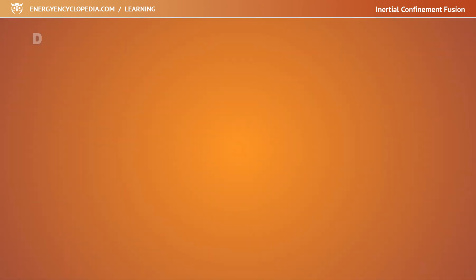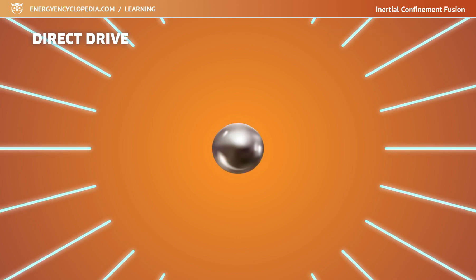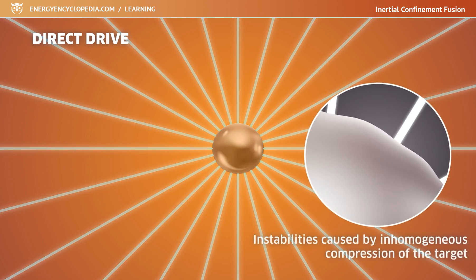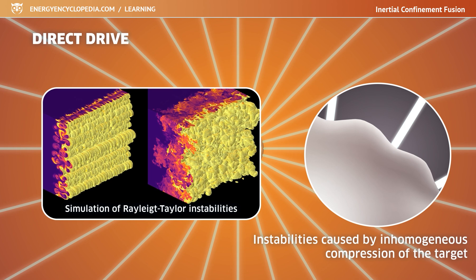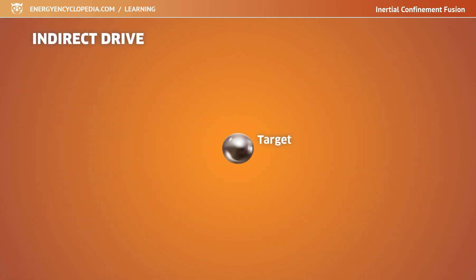There are two basic approaches to target compression: direct drive and indirect drive. In direct drive, the lasers strike directly on the surface of the sphere. However, the spots where the center of the beam hits are always compressed more than the spots between the two beam impacts. The resulting instabilities mix the denser and thinner parts of the target, making it very difficult to achieve perfect compression.